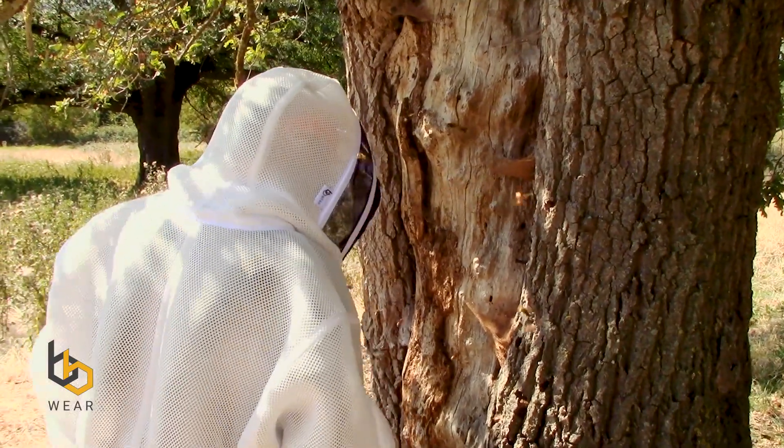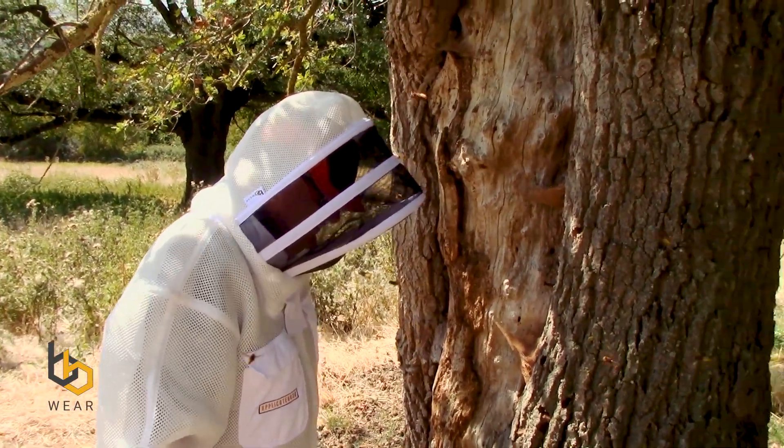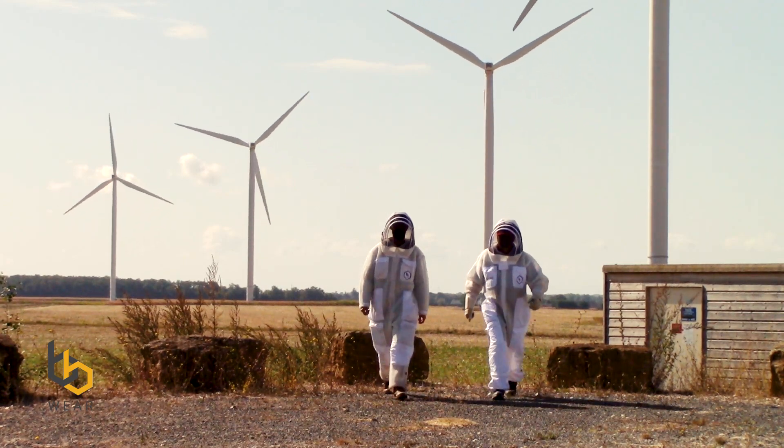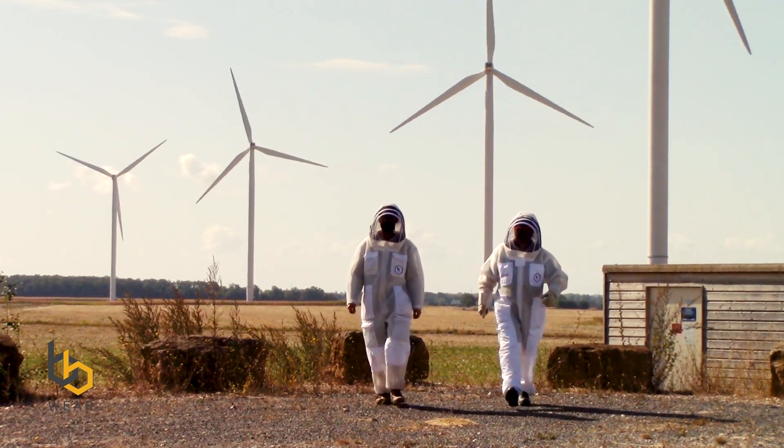We've tested it on wasps, we've tested it on bees, we've tested it with European hornets and Asian hornets. And even though the Ultra suit is thicker, in my opinion it's better and it keeps you cooler than your Deluxe bee suit. And for a pest controller, I think it's brilliant. It works really well.